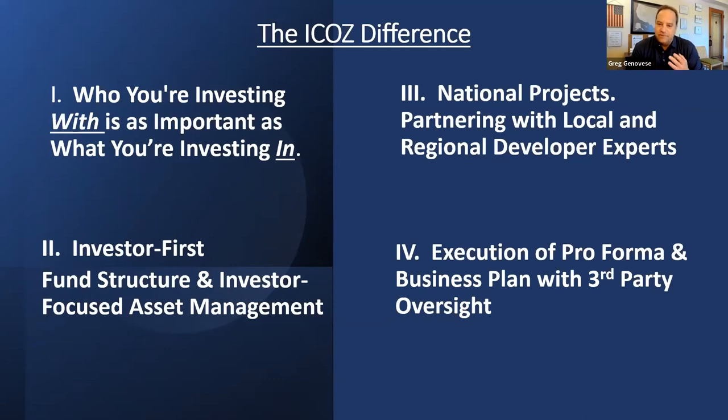We ask you to kick the tires and look under the hood. We're big believers in third-party oversight of even ourselves, third-party reporting, social impact studies, and making sure we're aligned on the same side as the investor. Our four pillars — what we call our I-Cause differences: number one, who you're investing with is as important as what you're investing in. Number two, an investor-first fund structure and investor-focused asset management. Number three, we partner with local and regional expert developers who also have City Councils and local Economic Development Alliances on board — permitting and good pricing from the local community. Number four, execution of a pro forma and business plan with third-party oversight.